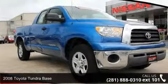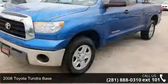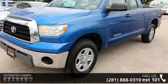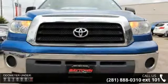Check out this 2008 Toyota Tundra Base. This may be the set of wheels you've been looking for. This vehicle comes with a reliable 6-cylinder engine, connected to a smooth shifting automatic transmission.